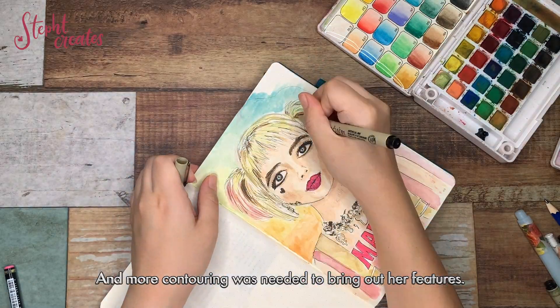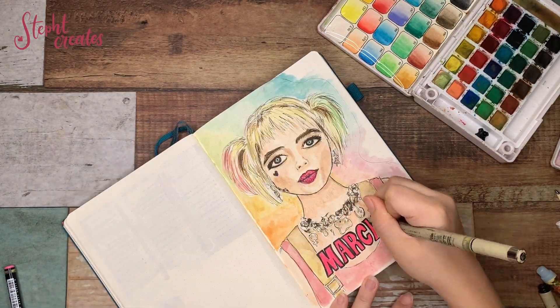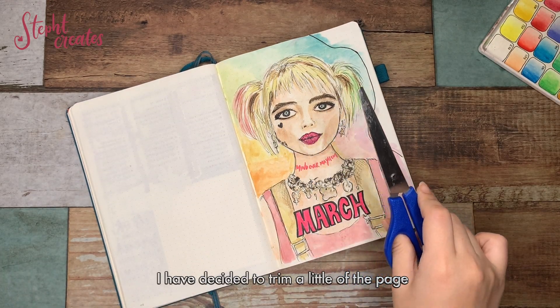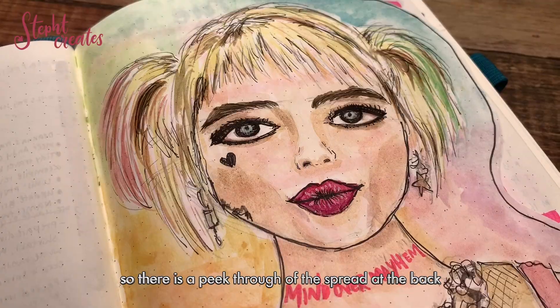More contouring was needed to bring out her features. I also decided to trim a little of the page so that there is a picture of the spread at the back.